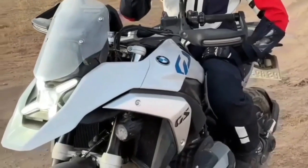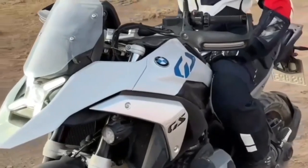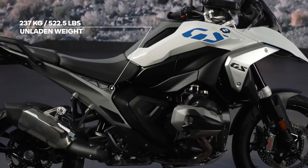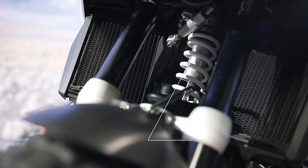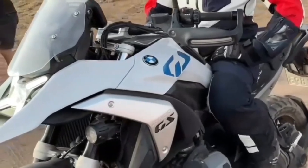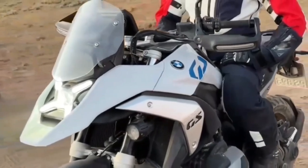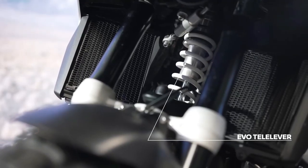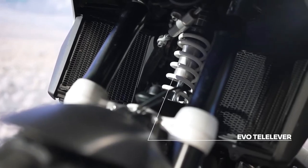Hello guys, welcome back to Moto ADV channel. We hope you guys are doing well. Today we're going to show the 2024 BMW R1300GS Adventure first look review and explain the details of the bike. We hope you guys enjoy it. Please don't forget to subscribe for more videos. Thanks for watching.